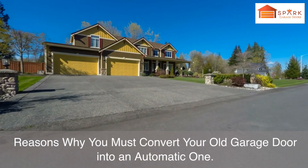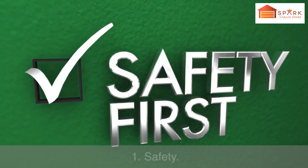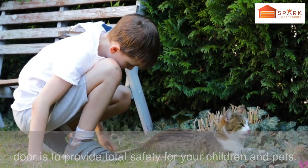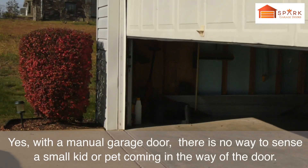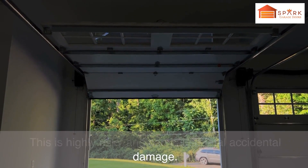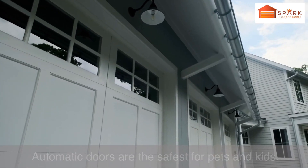Reasons why you must convert your old garage door into an automatic one. Number 1: Safety. The main reason why you must automate your old garage door is to provide total safety for your children and pets. With a manual garage door, there is no way to sense a small kid or pet coming in the way of the door. This is highly risky and can cause fatal accidental damage. Automatic doors are the safest for pets and kids.